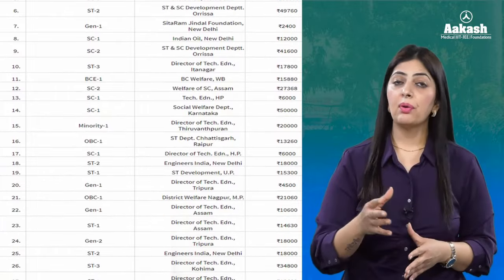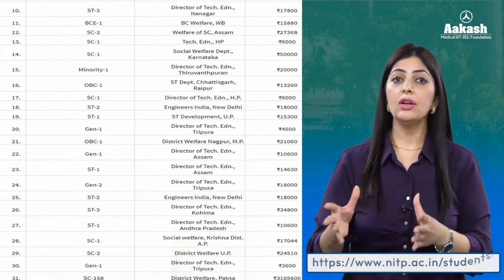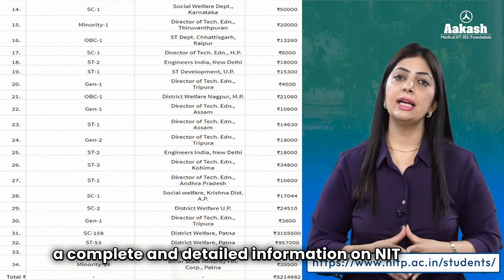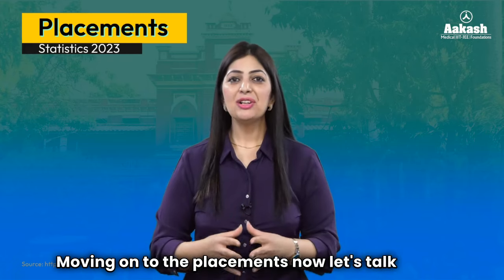There is also a long list of scholarships offered to meritorious and economically weaker section students. You can pause the video, take a screenshot, or visit the link given in the description to get complete and detailed information on NIT Patna scholarships.